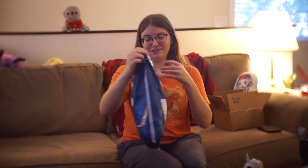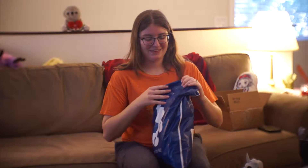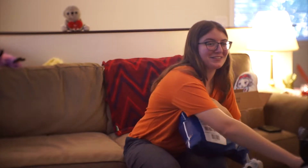I saw something on the Disney website, and that something turned into somethings. I'm just gonna get that — I'm really excited. Chris does not know what is in here.